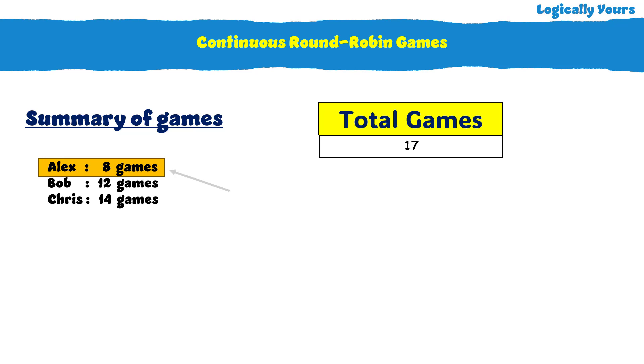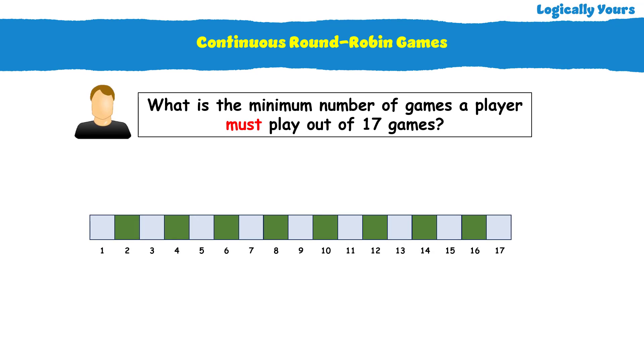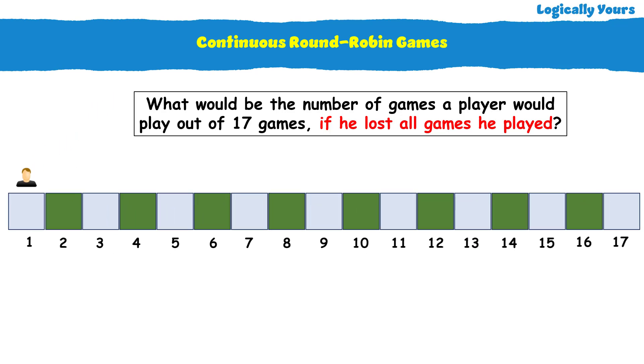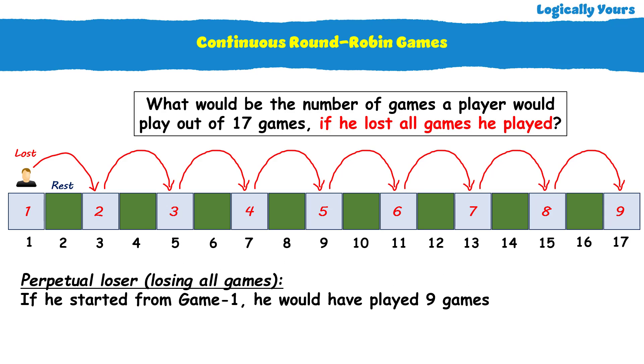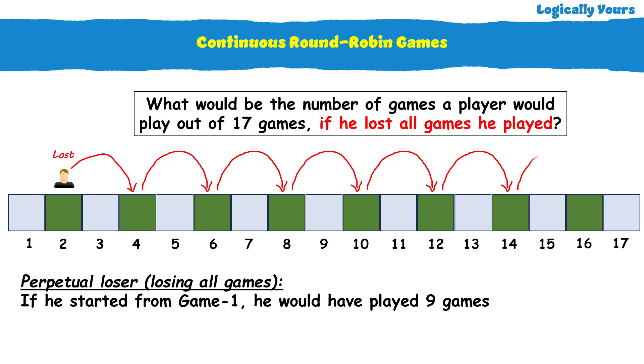Alex seems to have played very few games, and that gives us a starting point to solve this problem. What would be the minimum number of games a player must play out of 17 games? To find this, we consider that this player lost all the games he played. In a round-robin tournament, a loser rests for the next game and plays the alternate game. So if this perpetual loser started from game 1 and kept losing all games, he would have played 9 games. And if he started from game 2 and lost all games, he would have played 8 games.